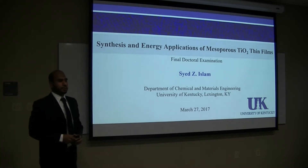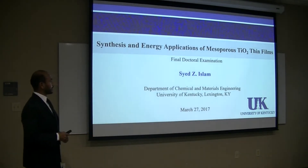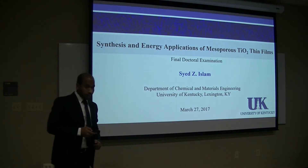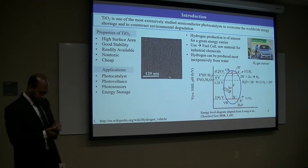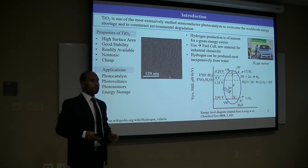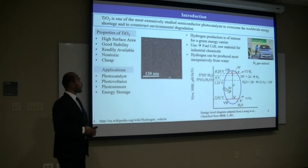Good afternoon, thank you everyone for coming to my presentation on a synthesis and energy application of nanostructured titanium films. Titanium is one of the most extensively studied semiconductive materials to overcome the worldwide energy shortage and to encounter the environmental limitation.